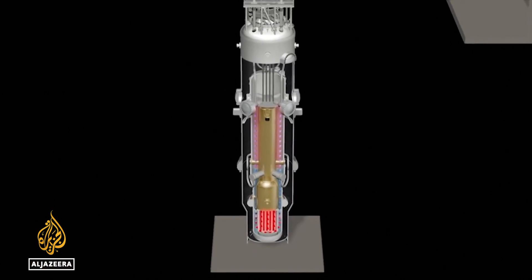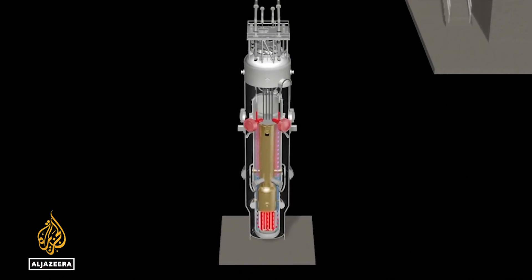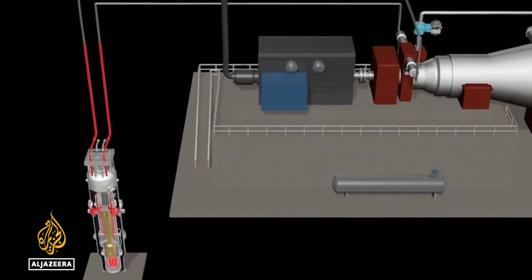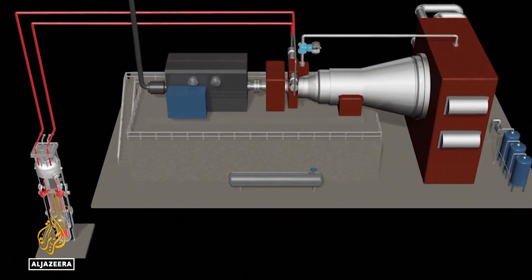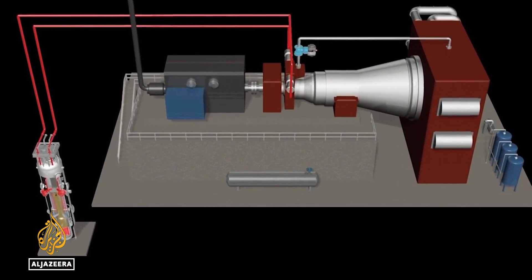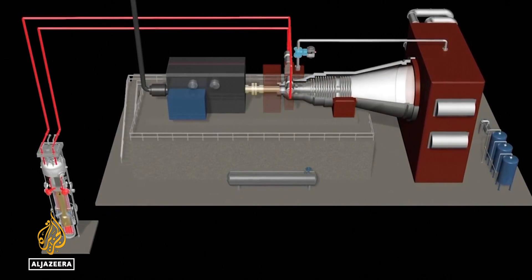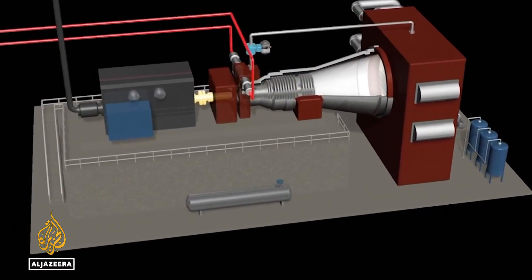But U.S. regulators have already approved one company's SMR design. With more than 70 commercial SMR designs on the drawing board worldwide, experts say the first SMRs will be operational sometime in the next decade. Rob Reynolds, Al Jazeera, San Luis Obispo, California.